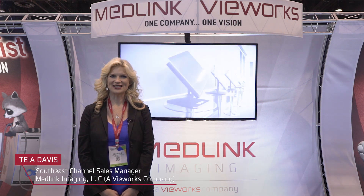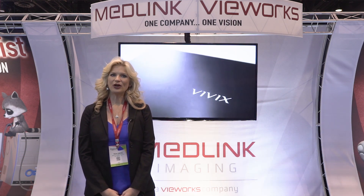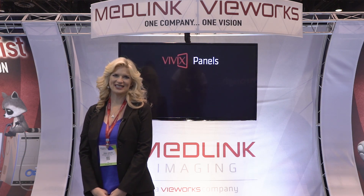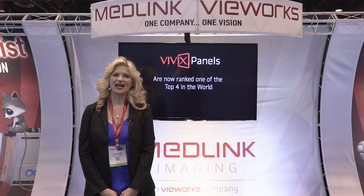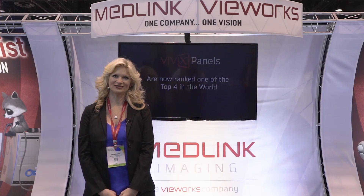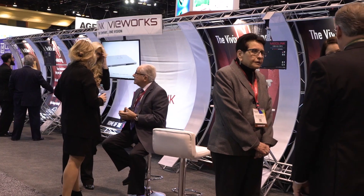Hello, my name is Tia Davis, and I'm with Medlink Imaging, a Viewworks company. We are coming to you this year from RSNA after 24 years in attendance. This year is a very exciting time as we are coming back as a newly acquired company with Viewworks Imaging. As a Viewworks company, we can provide you with most of all your radiographic needs.